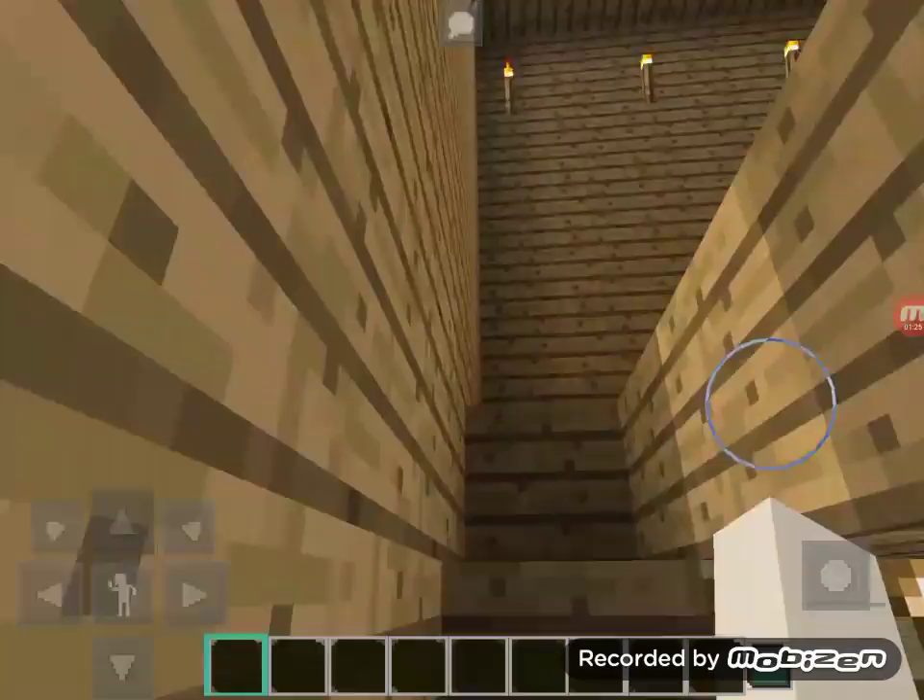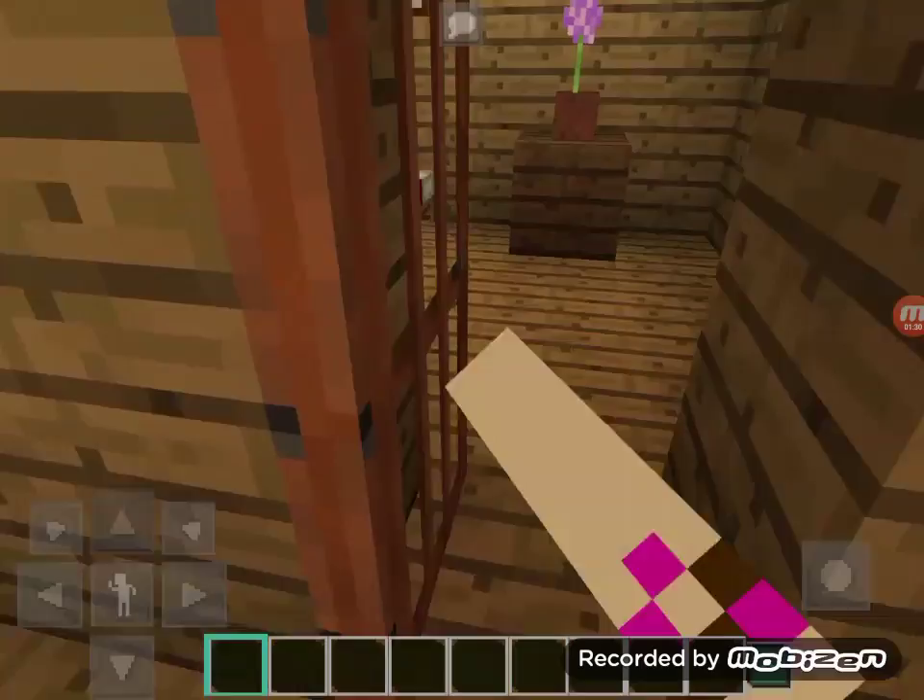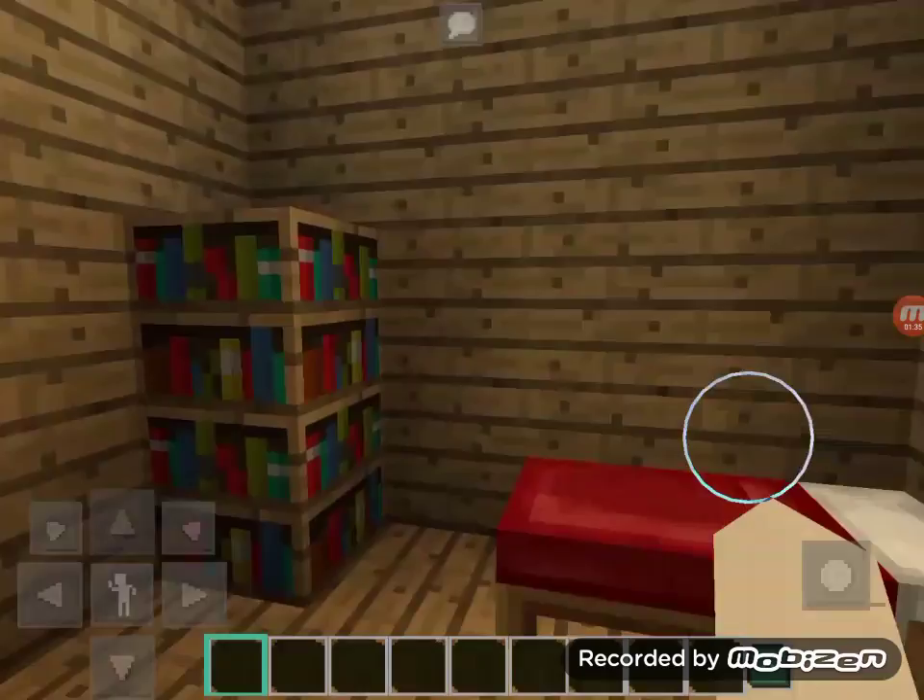Moving on to the upstairs, where we actually have three little rooms. I'm going to start with the smallest. The smallest one is actually vacant, so if you wanted to buy it, you could.